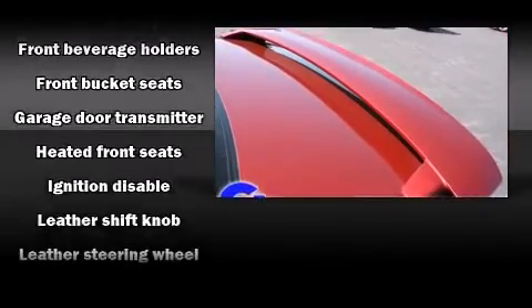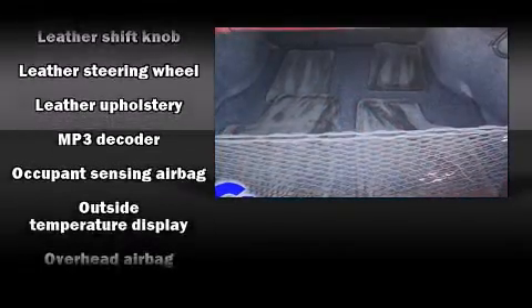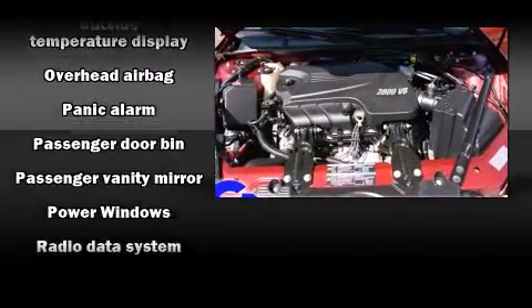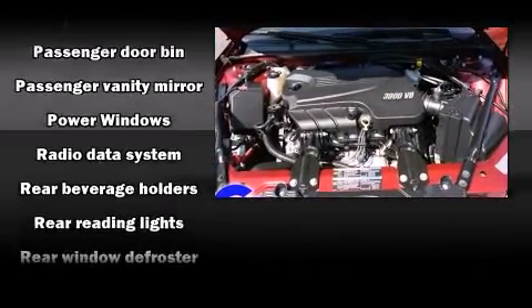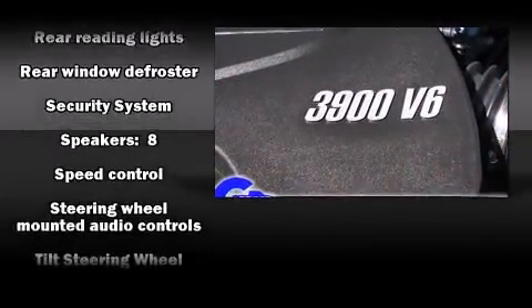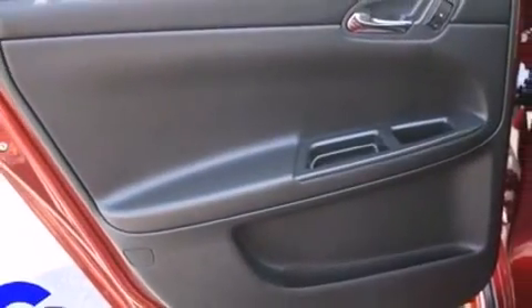Chevrolet ensures the safety and security of its passengers with equipment such as head curtain airbags, front side impact airbags, traction control, ignition disabling, OnStar, and four-wheel disc brakes with ABS. This car was designed with safety in mind, allowing you to drive with even greater assurance.